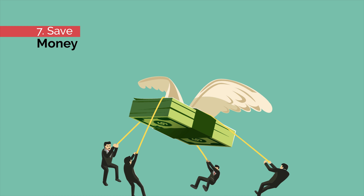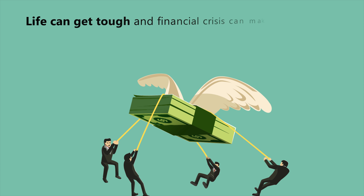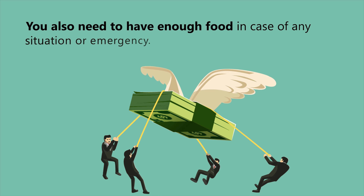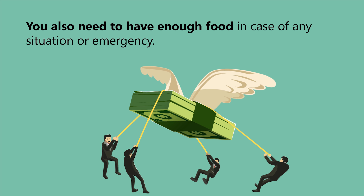Number seven: save money. Life can get tough and a financial crisis can make it worse. Try to save money in better days for bad days. You also need to have enough food in case of any situation or emergency.